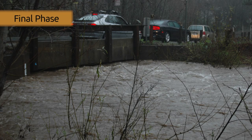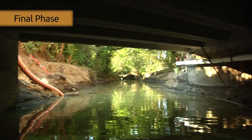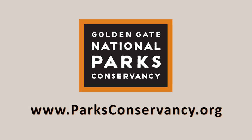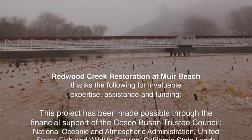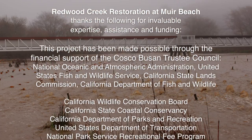A final phase of the work, to address an undersized bridge slightly upstream at the restoration site, is not expected to occur for several years. If you'd like to know more about the Redwood Creek restoration effort and other projects to care for the environment and improve the visitor experience on and around Mount Tamalpais, please visit our website. We leave you with a list of the organizations that deserve special recognition for making the restoration of Redwood Creek a successful reality.